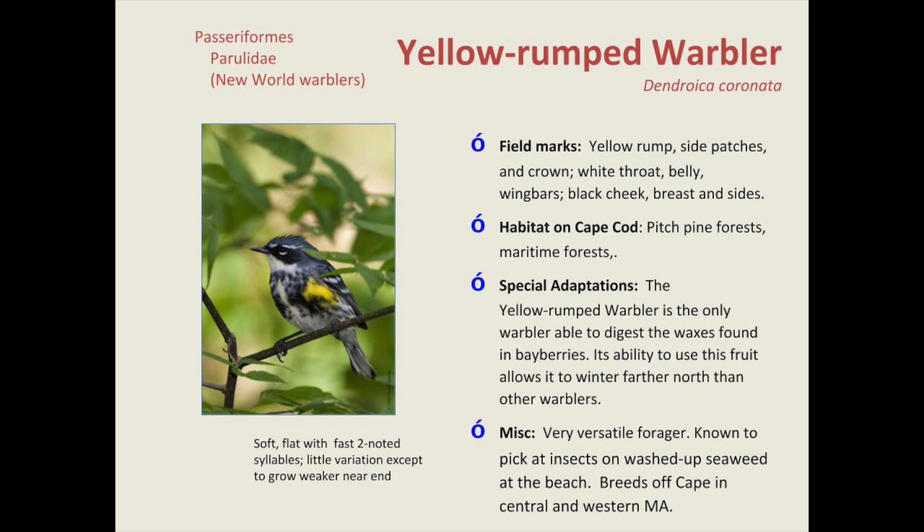Yellow-rumped warblers — most warblers go way south for the winter, even down to the Gulf Coast and South America, but yellow-rumped warblers actually come here for the winter. They're hard to find in summer and like higher elevation, nesting in pitch pine forests. They're sometimes called 'butterbutts' because they have a yellow rump above the base of the tail — easy to spot when they're flying away.